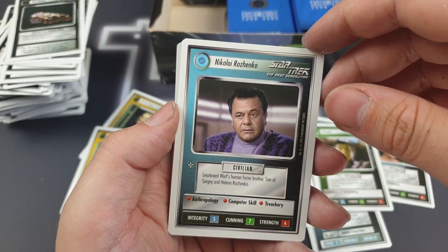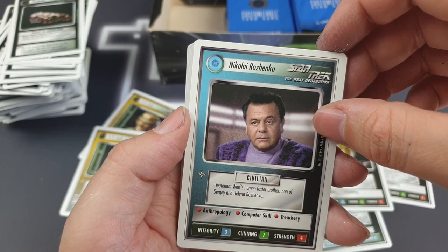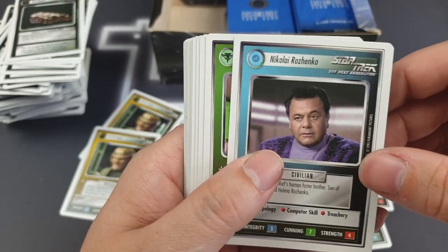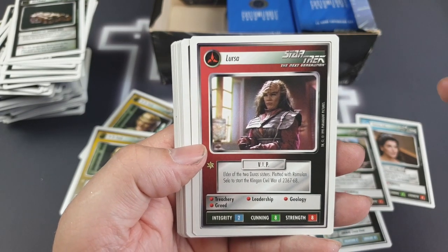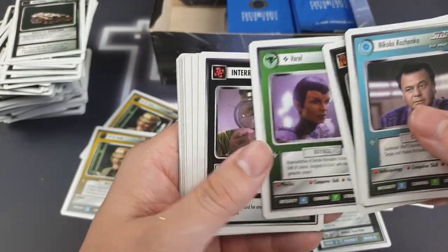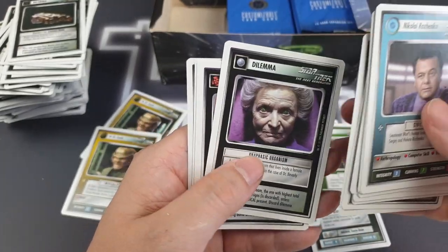He's from Romeo and Juliet — the Baz Luhrmann film. He's Juliet's father, I think. That's crazy. Anyway, we've got Lursa as our rare here. Let's pop her down there next to Deanna. Have a flick through for random other stuff.